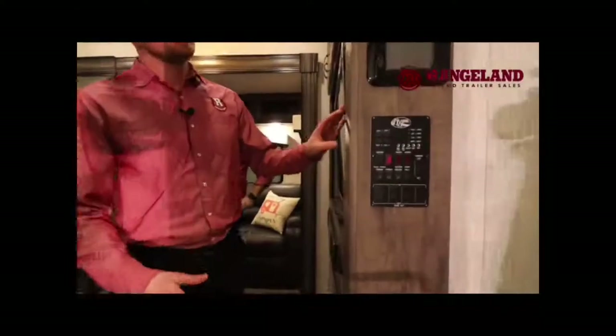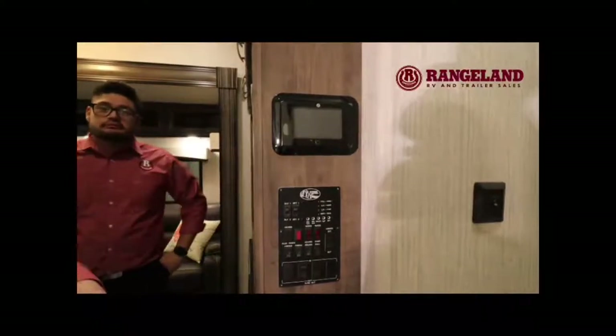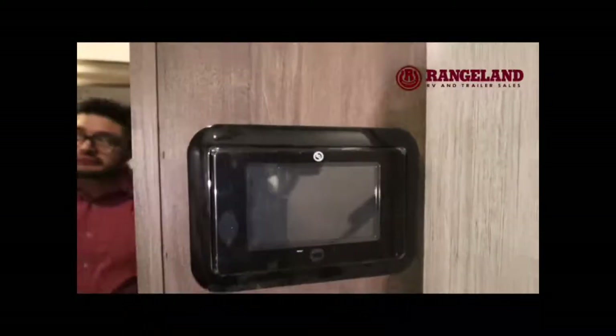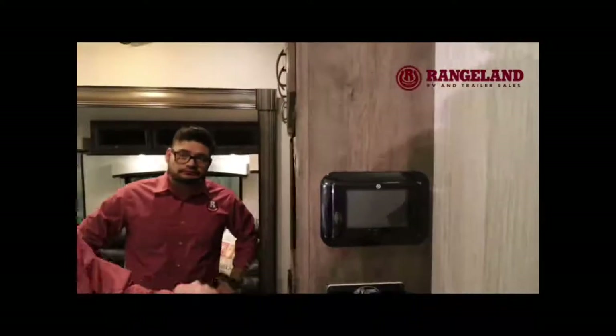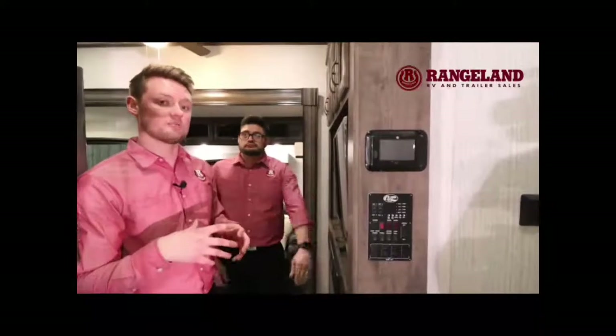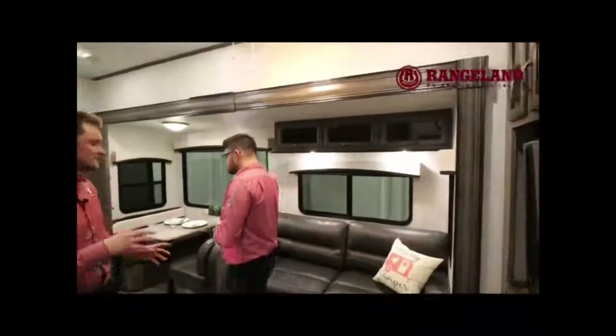Coming inside the Sierra, right beside the door you have what is called the LCI1 control — a really cool system because you can run everything through your trailer right off this control panel. Your auto leveling can be operated here, your slide outs, your lights, and everything like that. While we're looking at the panels, we talked briefly about that underbelly — you get an arctic package through Sierra, which gives you 12-volt heat pads on all your tanks and they even duct the air down into the underbelly to keep things warm.